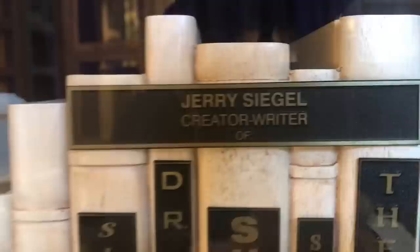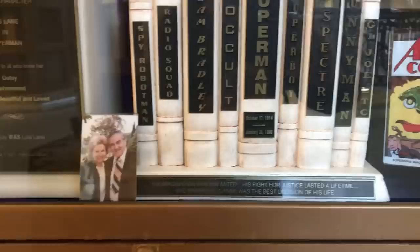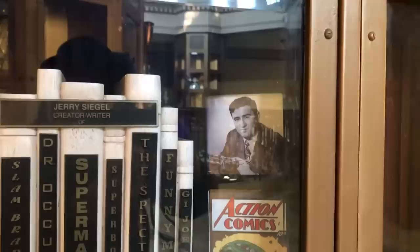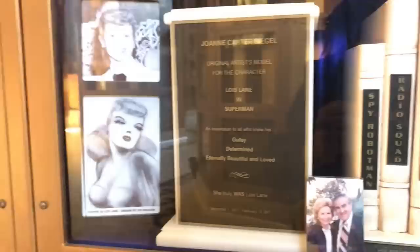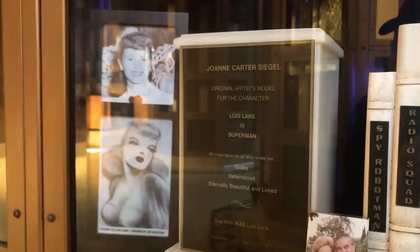And here's the final resting place I actually came here to see today — writer Jerry Siegel, co-creator of Superman. The character was first published in 1938, was immediately popular, and went on to become a cultural icon. Siegel died in Los Angeles on January 28, 1996. His wife Joanne died at the age of 93 in Santa Monica, California on February 14, 2011. The plaque reads: 'Joanne Carter Siegel, original artist model for the character Lois Lane in Superman — gutsy, determined, eternally beautiful, and loved.' Of all the different variations of Superman over the decades, my favorite is probably the original 1950s TV show, The Adventures of Superman. How about you?